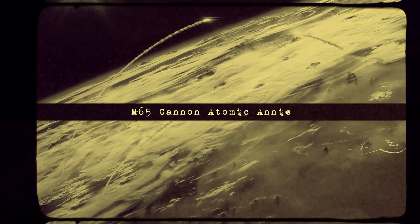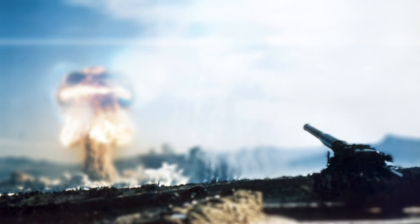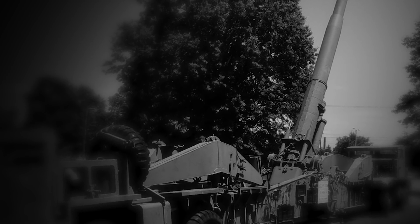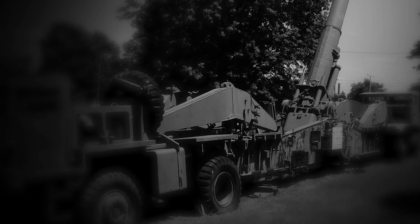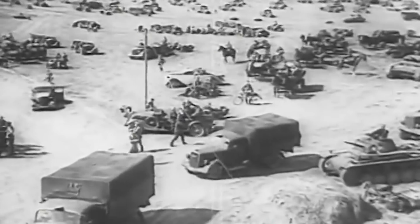M65 Cannon — Atomic Annie. The M65 Atomic Cannon, also known as Atomic Annie by the soldiers, was an American artillery piece capable of firing nuclear warheads at a distance of up to 20 miles. Atomic Annie was the Army's largest artillery gun at the time, weighing roughly 47 tons. Still, it was extremely mobile and could be easily transported by two tractors. The atomic cannon was developed as part of American defensive measures during the Cold War in the 1950s to protect the borders of West Germany, South Korea, and Japan from Soviet threats.